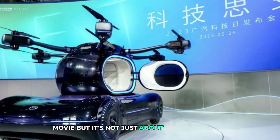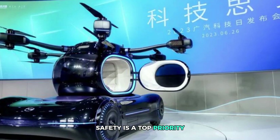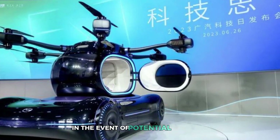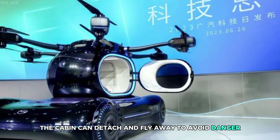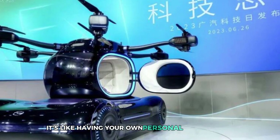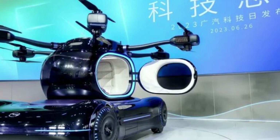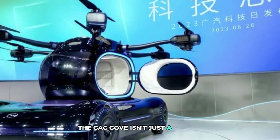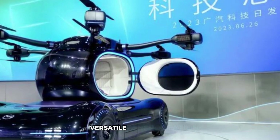Safety is a top priority — in the event of potential accidents, the cabin can detach and fly away to avoid danger, keeping passengers secure. It's like having your own personal transformer, ready to adapt to any situation. The GAC Gove isn't just a vehicle; it's a bold statement about the future of sustainable, versatile transportation.